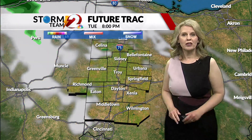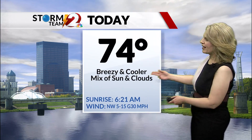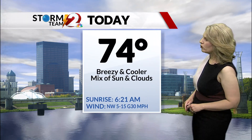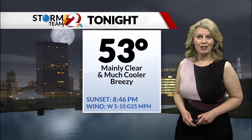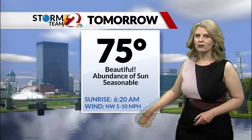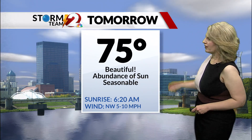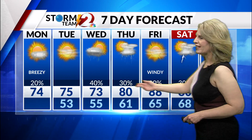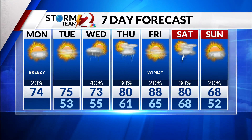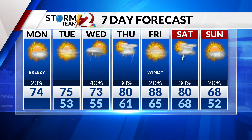Tomorrow looks really nice outside with lots of sunshine and comfortable temperatures. Today, near 75 — it'll be breezy and cooler with a mixture of clouds and sun. Tonight, we're looking at mainly clear skies as the mercury drops down to 53. Tomorrow, just an absolutely beautiful day with a perfect high of 75. In your extended Storm Team 2 forecast, we stay in the 70s Tuesday and Wednesday, then temperatures ramp up into the 80s by the end of the week.